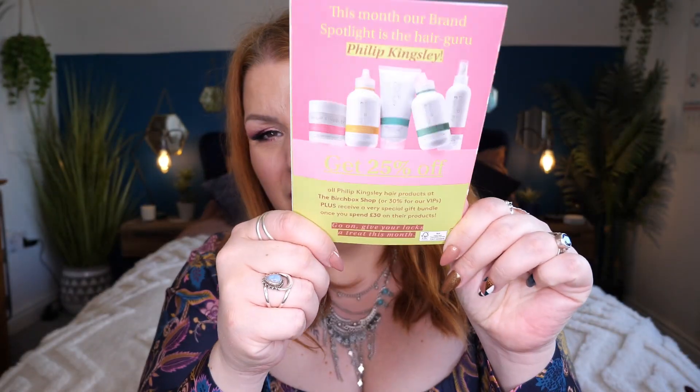This month's theme is 'Feed Your Skin.' If you love Philip Kingsley, you can get 25% off their Birchbox shop — 30% off if you're a VIP — and you receive a special gift bundle when you spend £30 or more on their products. You don't have to be a subscriber to purchase anything off their website. The theme this month is that healthy skin starts from the inside out — feeding your skin the right nutrients is fundamental to achieving a natural healthy glow. This month we've got four full-size products in my box.